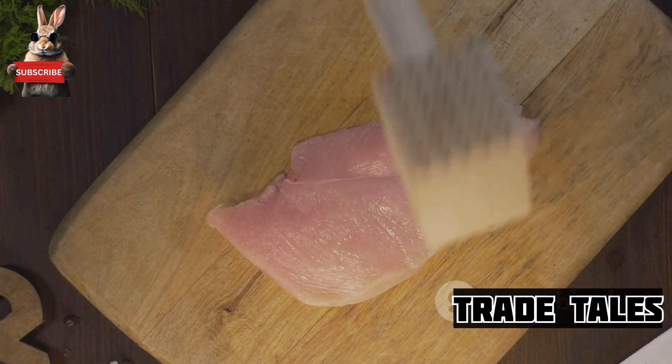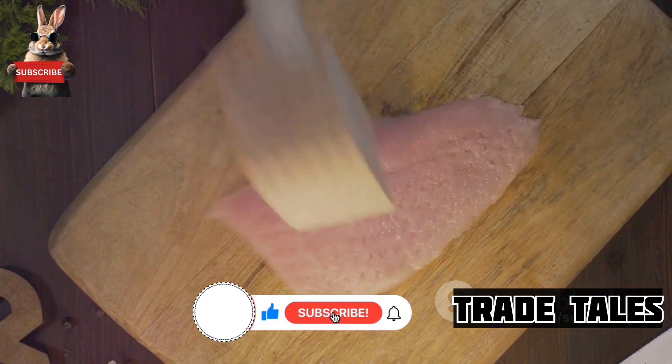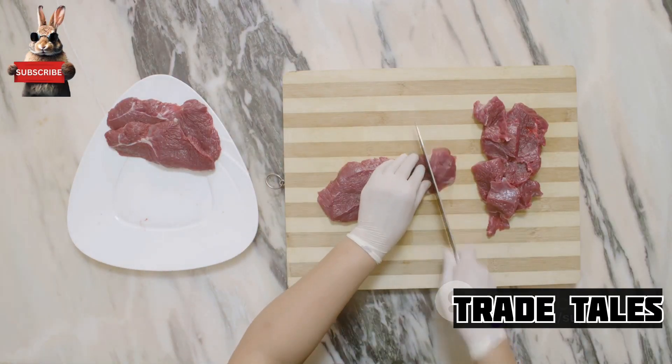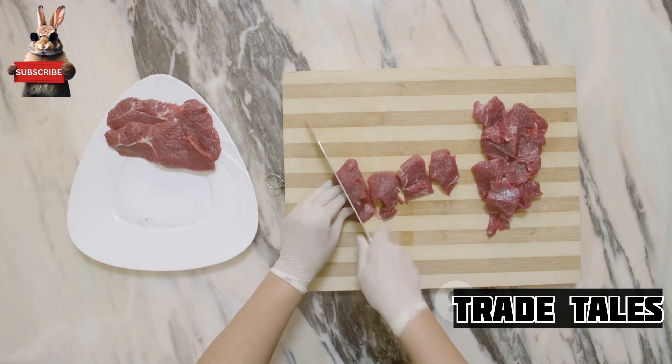It's an excellent source of lean protein, even outperforming chicken, beef, and pork in this aspect. Imagine getting all the protein you need without the extra fat and cholesterol.